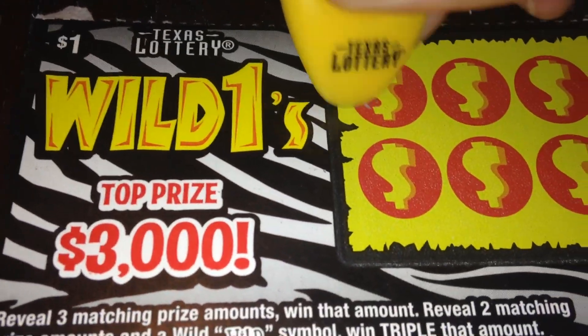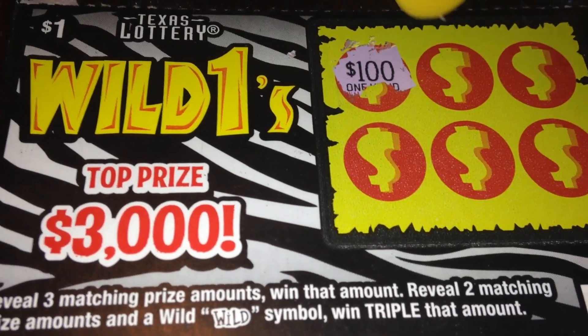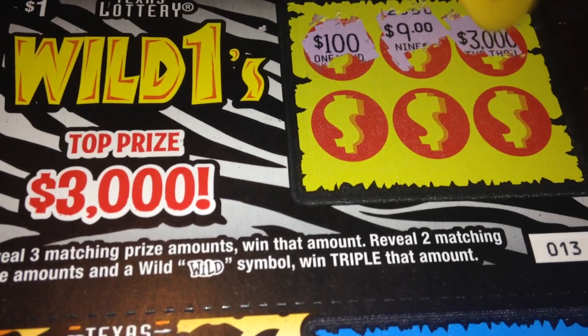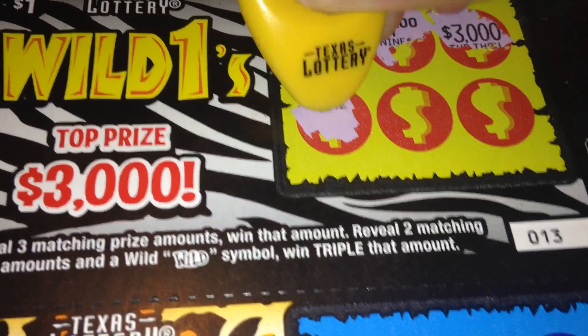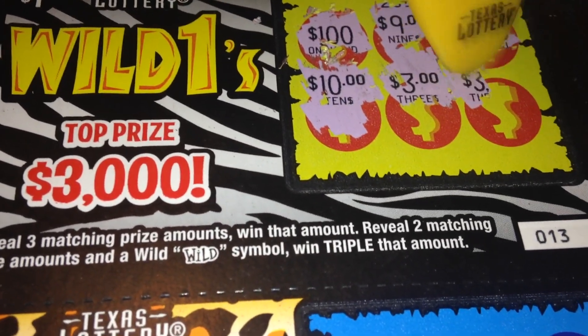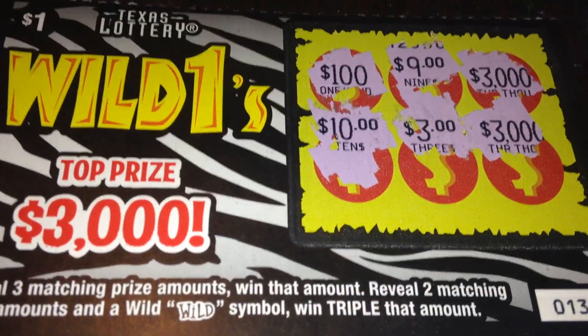Starting with number 13 — a little harder to scratch than I'm used to. One hundred, nine, three thousand, ten, three dollars, and three thousand. So no luck on number 13.